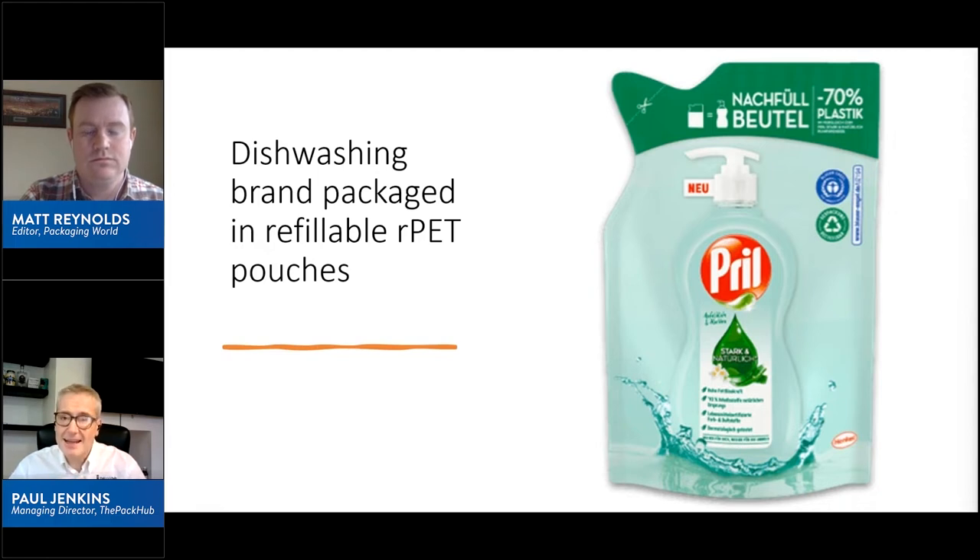I really like this as an atypical example of a refill execution — clear branding on the front to direct the consumer on what they need to be doing. They've got the old pack shown on the front to help with that, and a clear message across the top that they're saving plastic usage. That's quite a good example to get us started.